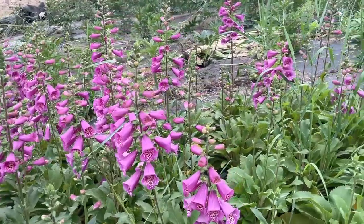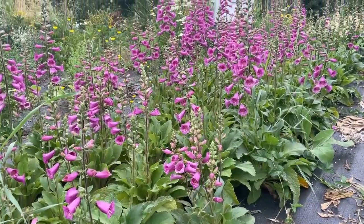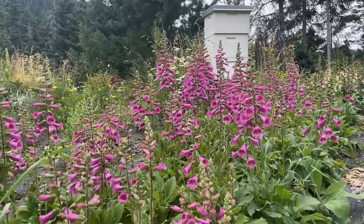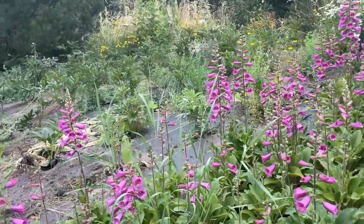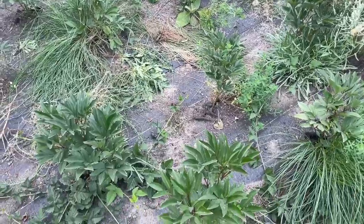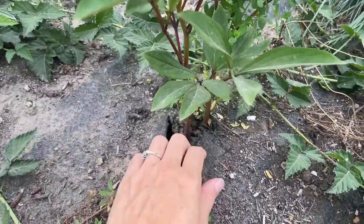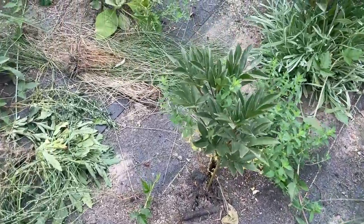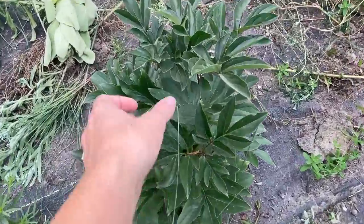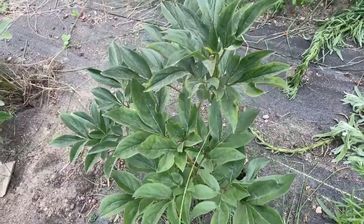Right behind me is the old peony hill. I had to take out the peonies and replant them into landscape fabric because last year there were so many weeds. This is my beehive — it hasn't moved — and behind it is where I moved all the peonies. They're a bit weedy but looking super healthy. I need to weed around the holes in the landscape fabric and then hit them with some fish fertilizer.